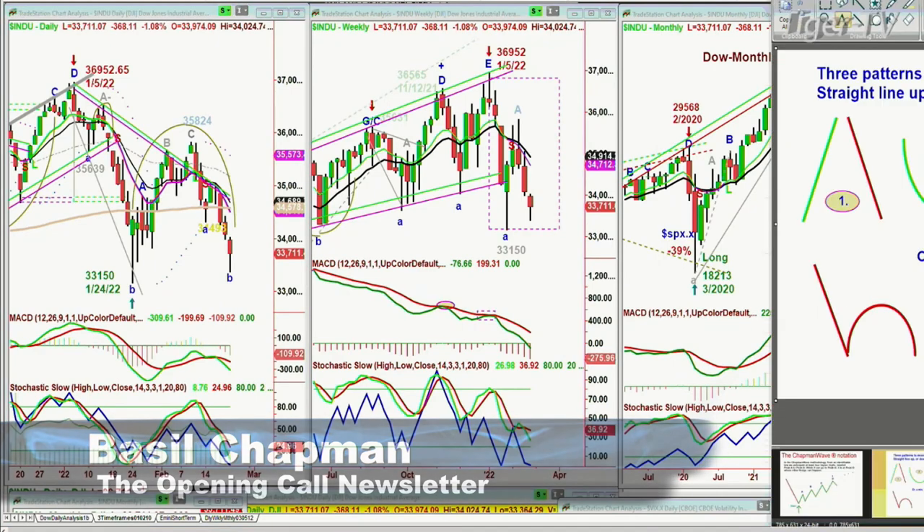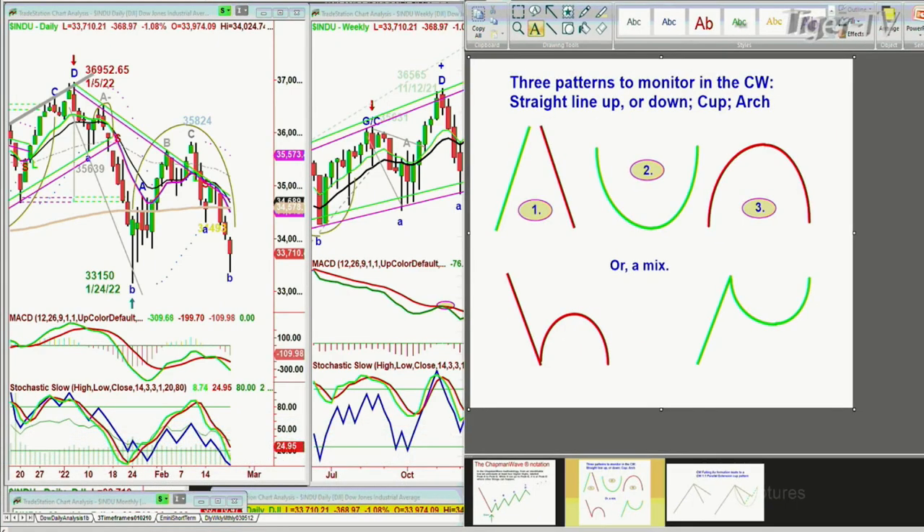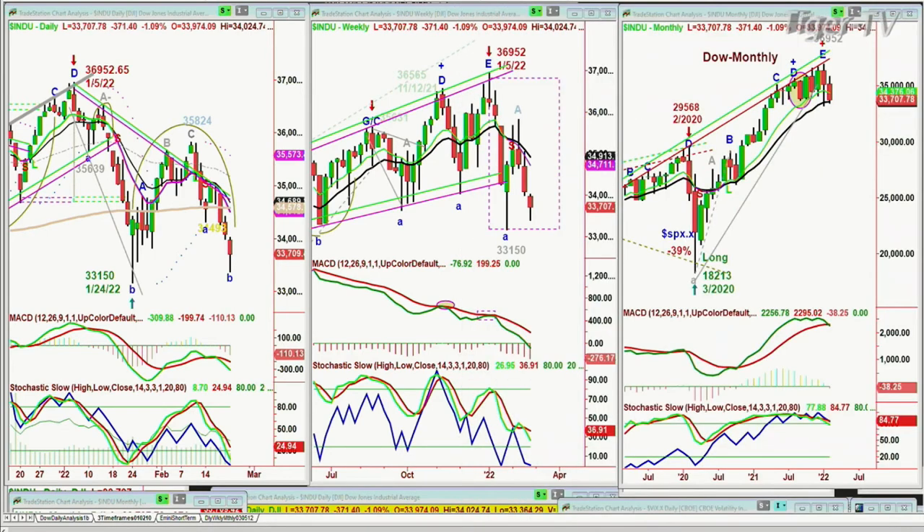Interesting, Mark. You were talking about that pattern that retests the bottom on the left side. So I thought I'd bring up a couple of things. I've been speaking to you for a little while about this pattern that I call the dreaded H, because if that left side — if you come down with a straight line, you make the arch formation — how you come back to test that left side low, I call it the dreaded H because it looks like an H, is absolutely imperative to monitor.